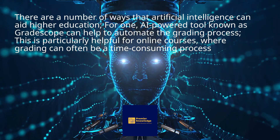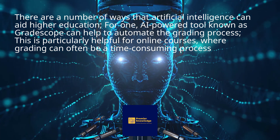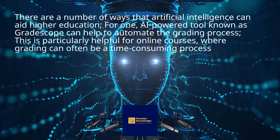There are a number of ways that artificial intelligence can aid higher education. For one, an AI-powered tool known as Gradescope can help to automate the grading process. This is particularly helpful for online courses, where grading can often be a time-consuming process.